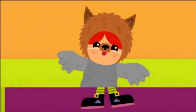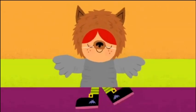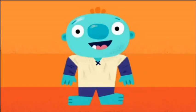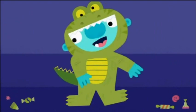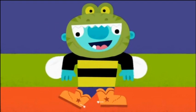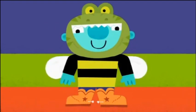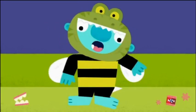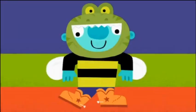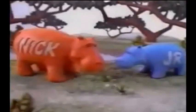Bubble Guppies? Oh no, that's not Bubble Guppies, that's Team Umizoomi I believe. These are nice bumpers — I believe they're Halloween bumpers. They're dressing up into all kinds of costumes in order to go trick or treating I believe.